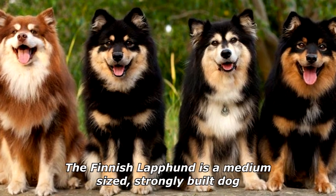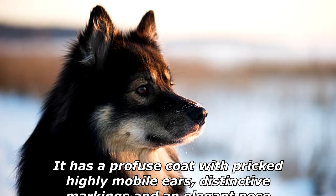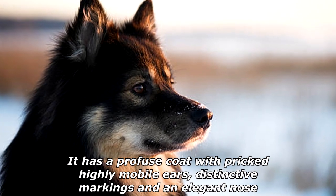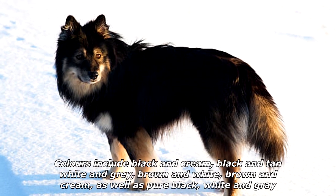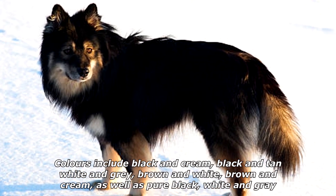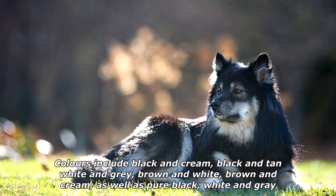The Finnish Lapphund is a medium-sized, strongly built dog. It has a profuse coat with pricked, highly mobile ears, distinctive markings and an elegant nose. Colors include black and cream, black and tan, white and gray, brown and white, brown and cream, as well as pure black, white and gray.